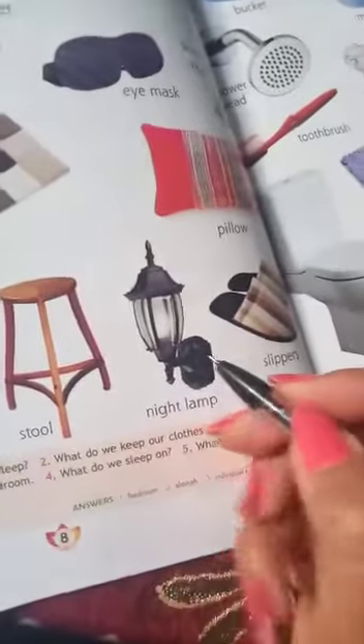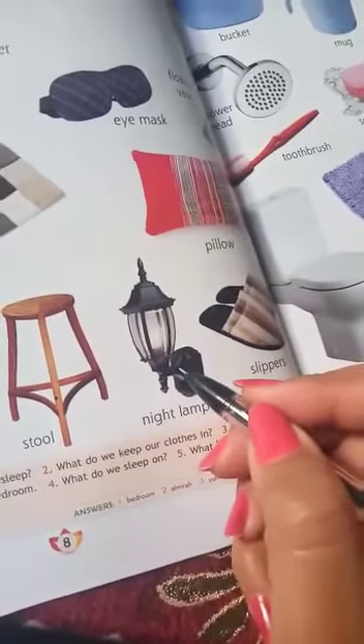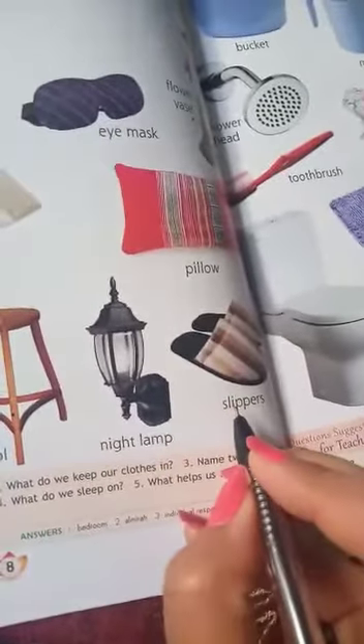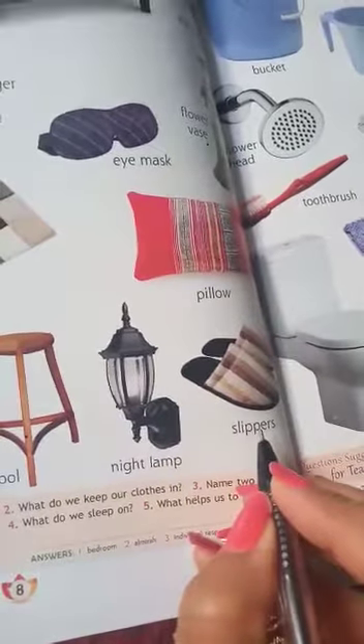This is a night lamp. What is this? This is a night lamp. These are slippers. What is this? These are slippers.